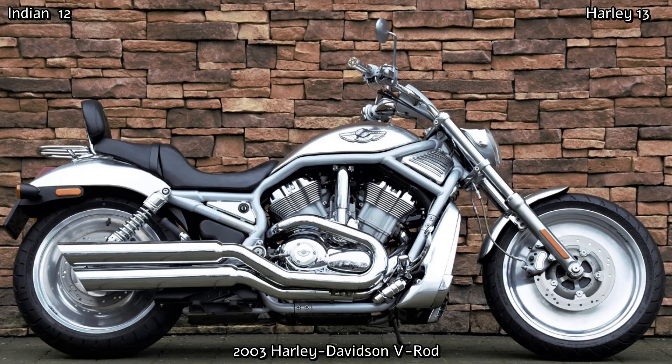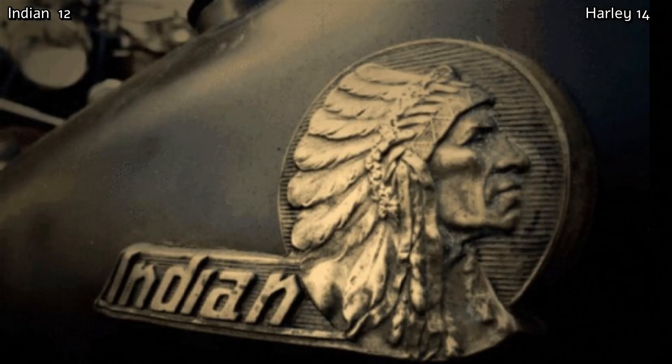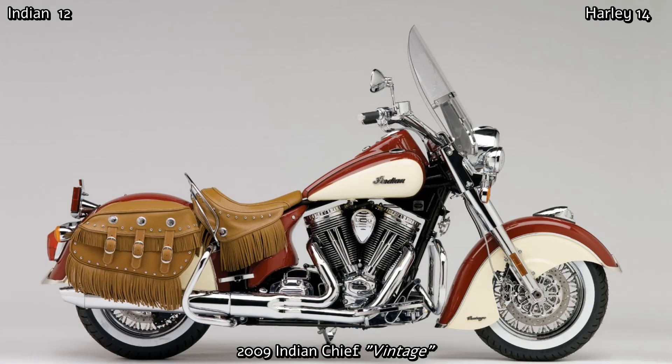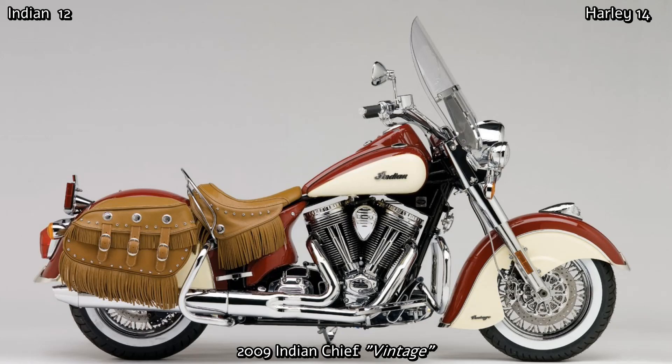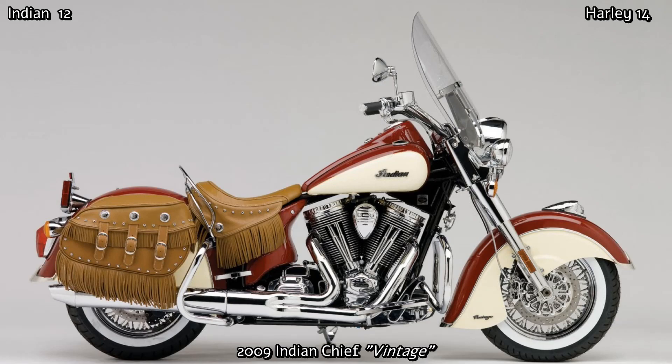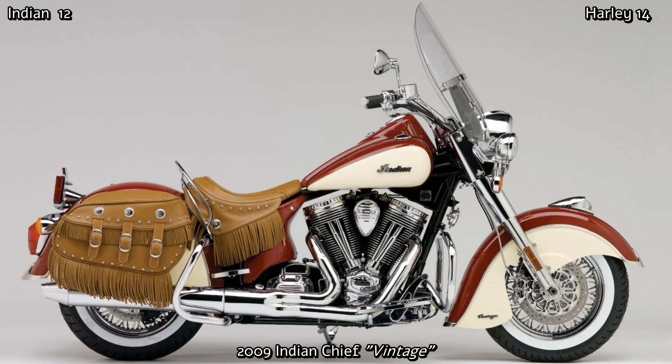In 2006, Stellican Limited, a British company, acquired the Indian trademark rights and successfully restarted the brand, manufacturing and selling completely new designed Indians in Kings Mountain, North Carolina from 2009 onwards. The 2009 Indian Chief incorporated a totally redesigned and improved 1720cc Power Plus V-twin engine with electronic fuel injection. The all-new Indian Chiefs were assembled by highly skilled two-man teams, with the frame and all parts electro-coated for enhanced corrosion protection. Other features included a six-speed transmission, belt drive, four-piston Brembo brakes, and by all reports this bike was simply awe-inspiring to ride.